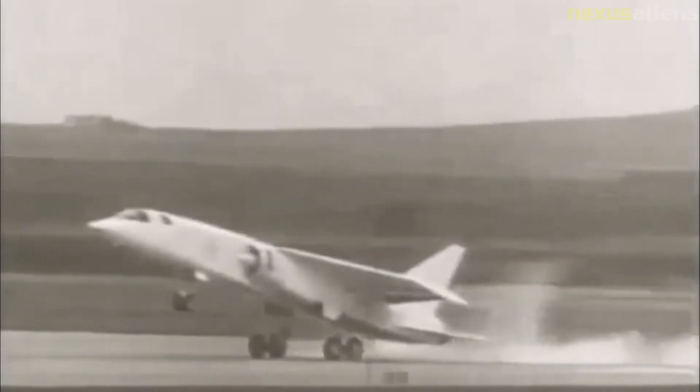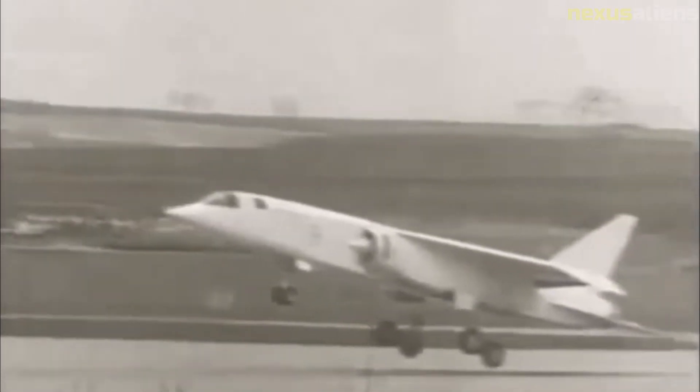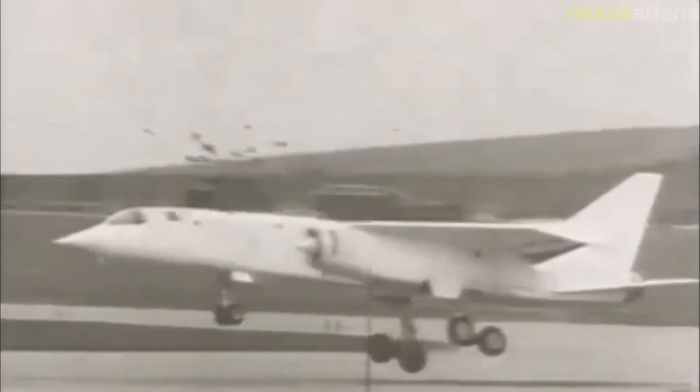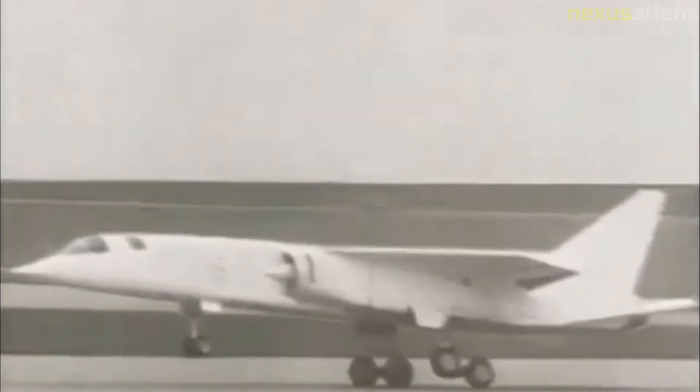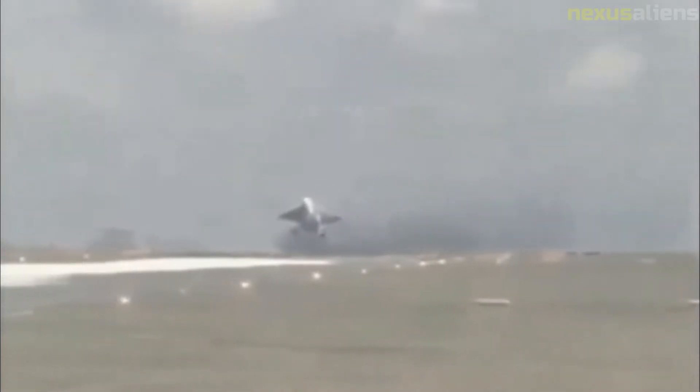These early studies eventually settled on an aircraft with a 2,000 nautical mile ferry range, Mach 1.5 speed at altitude, and 600 nautical mile low-level range. The requirements were eventually made official in November 1956 with General Operational Requirement 339, which was issued to various aircraft manufacturers in March 1957.